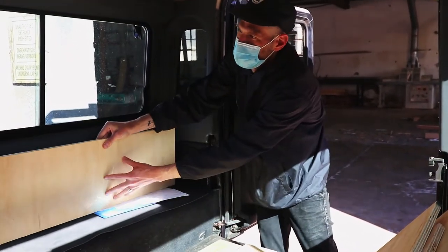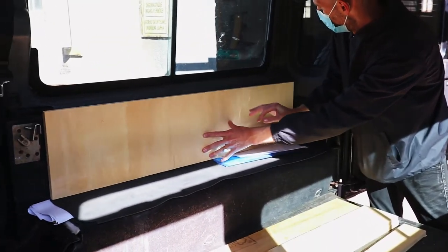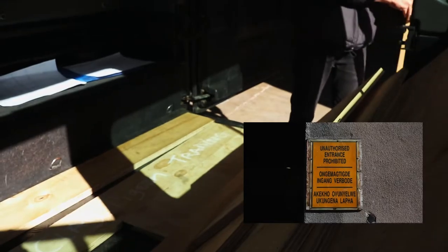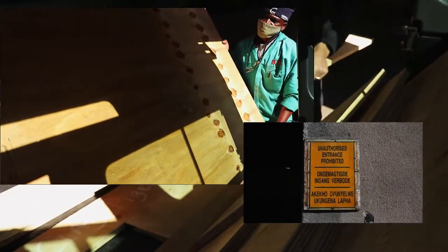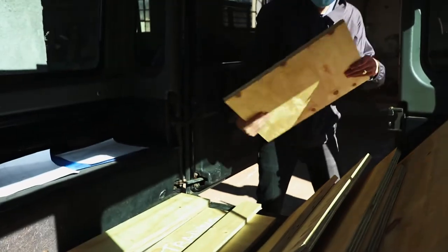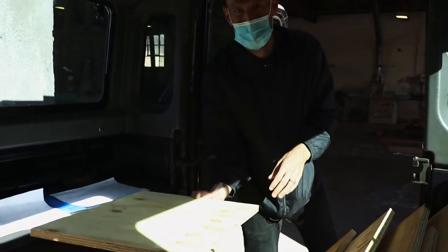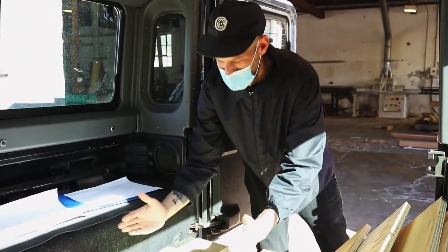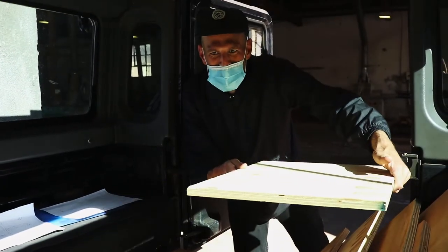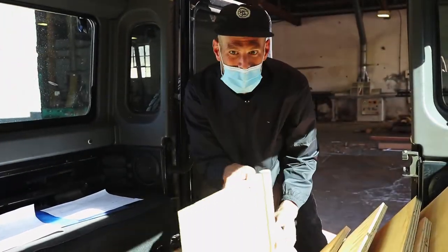We're on the inside. This is where the fridge is going to sit — right here by the door where you are. It's going to slide out the door. Pretty cool, eh?